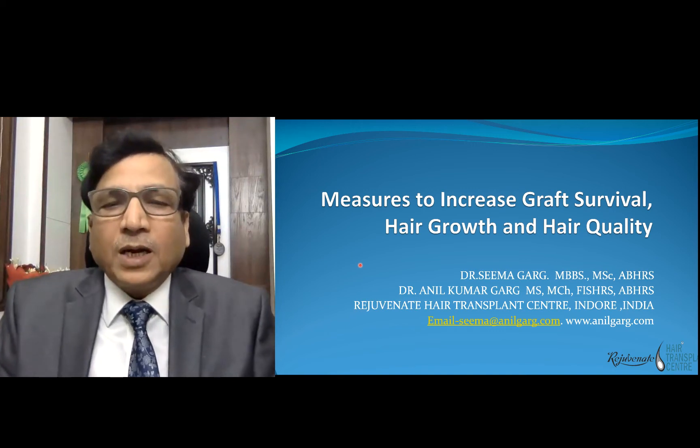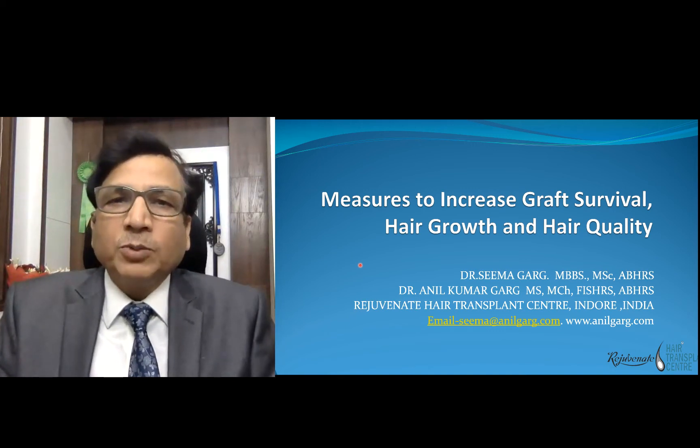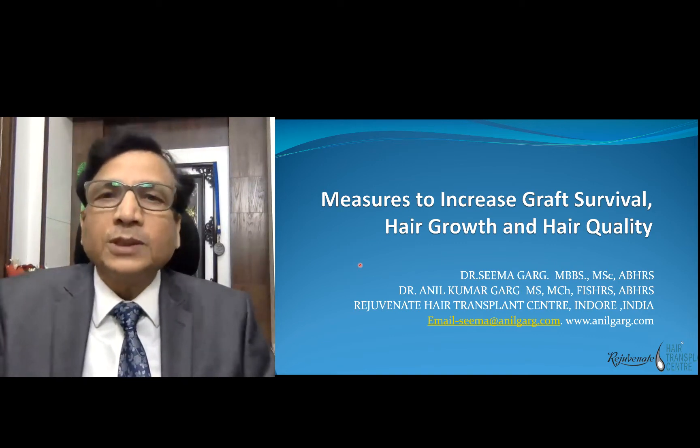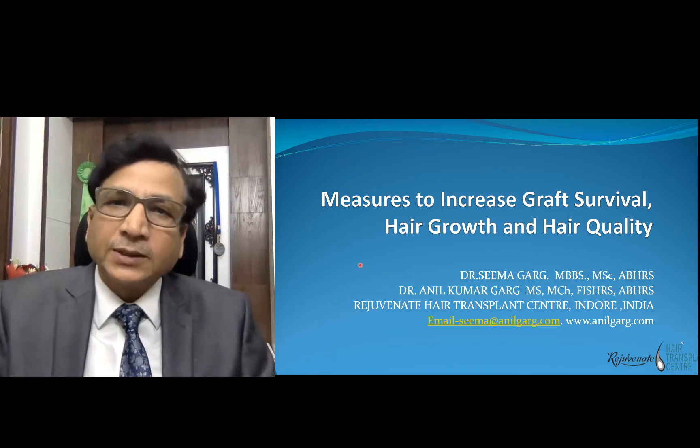Good evening my dear friends. I am Dr. Anil Garg, Plastic, Cosmetic and Hair Transplant Surgeon. I am a Diplomate of the American Board of Hair Restoration Surgery and Fellow of the International Society of Hair Restoration Surgery.